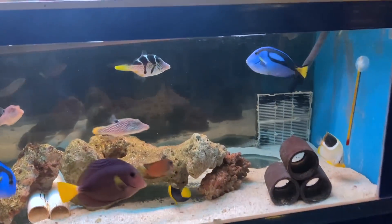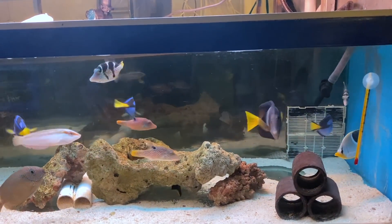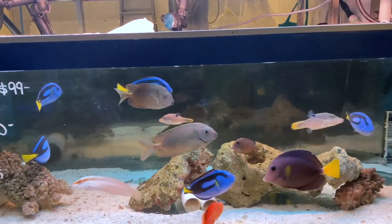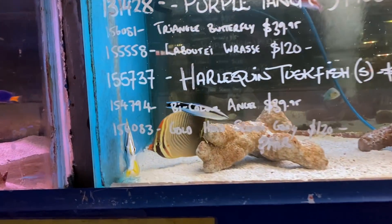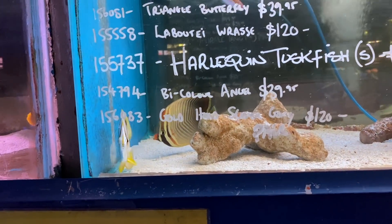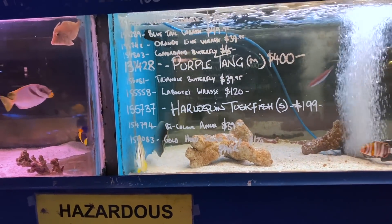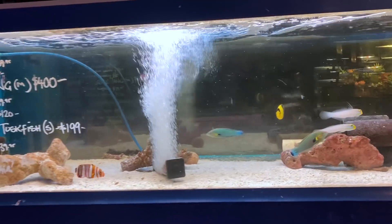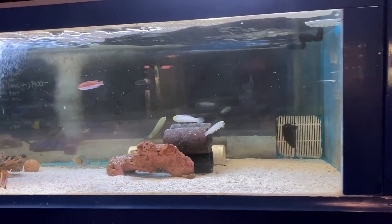Up here we've got gorgeous little puffers, some purple tangs, blue tangs, gold spot rabbitfish, looks like a little flame hawk down the bottom, some Valentini puffers, and then check out this beautiful butterfly - I know he's going to be a coral eater but check out the markings, that bright red face, absolutely gorgeous. A little baby harlequin tusk in there too, so cute to see. Some more nice angels, gold-head sleeper gobies - a good assortment there.